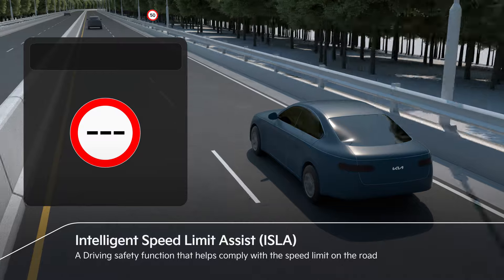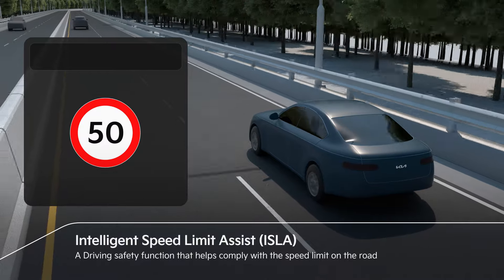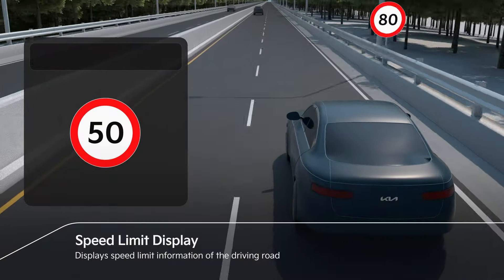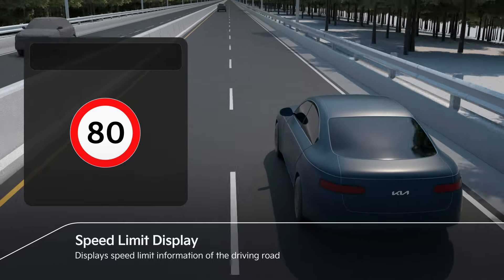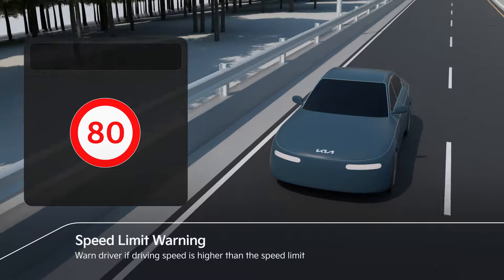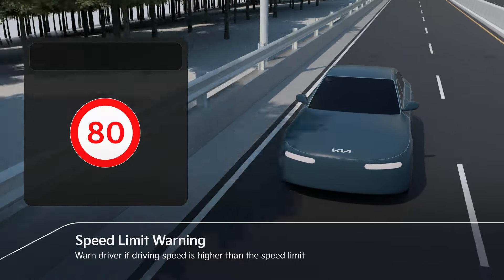Intelligent Speed Limit Assist helps comply with the speed limit on the road. ISLA displays the speed limit information in the cluster. If driving speed is higher than the indicated speed limit, the speed limit is displayed in red.